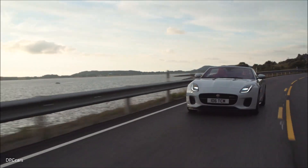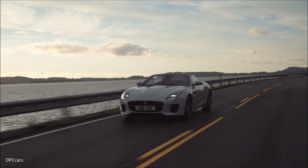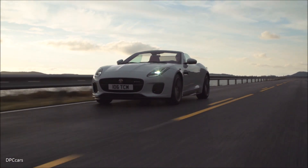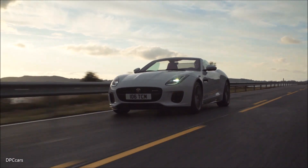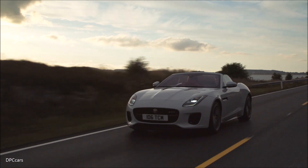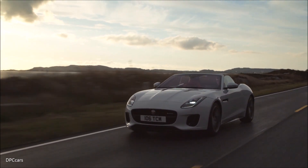The Ingenium engine contributes to an overall vehicle weight reduction of 52 kg, most of which is over the front axle, and this is key to the four-cylinder F-type's enhanced agility. Meticulous tuning of the chassis to complement the new engine delivers even greater steering response, body control and ride comfort.